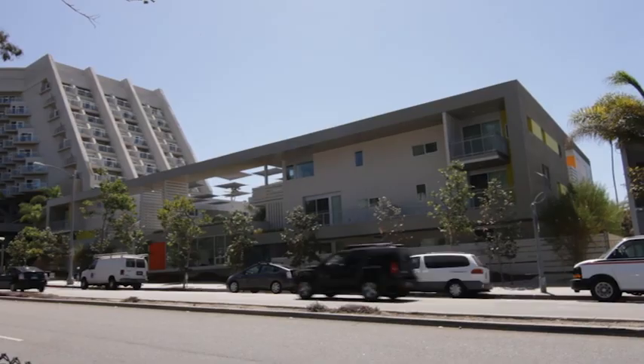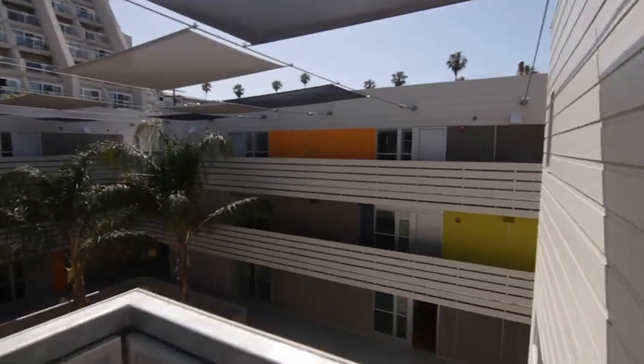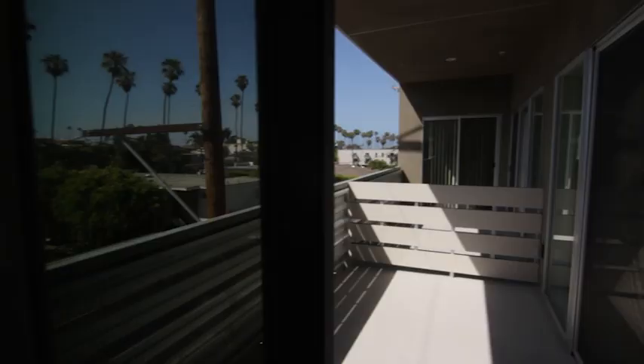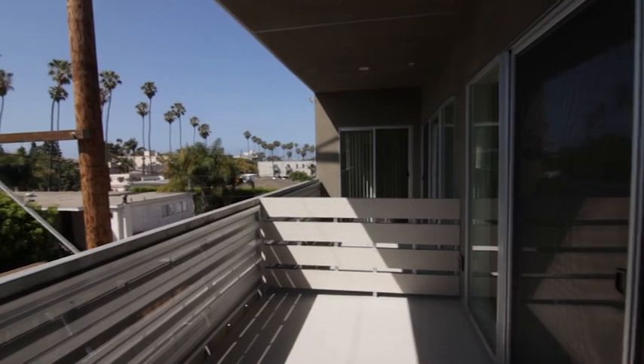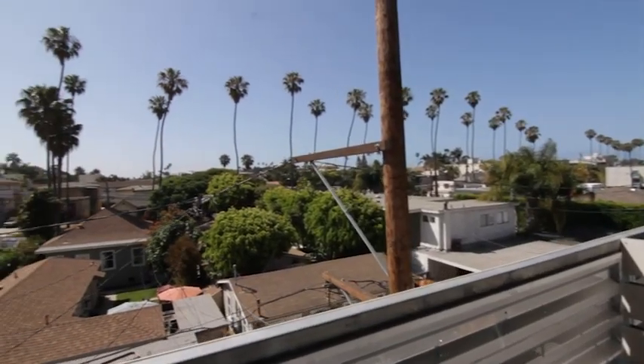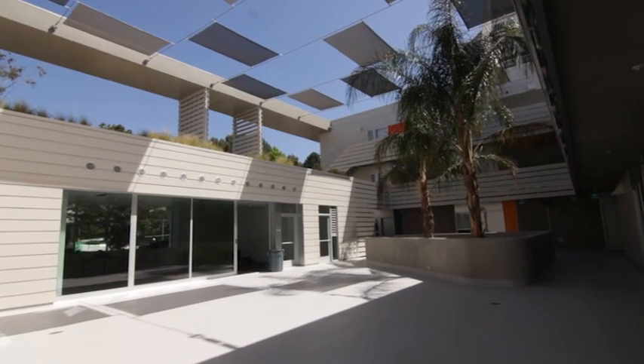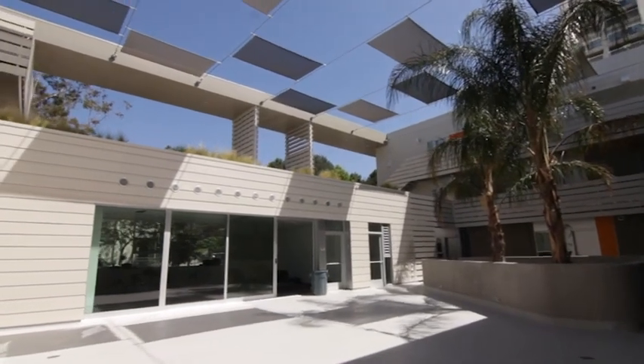In terms of the building form, two things are very important and they're free to everyone — and that is light and air. When we design projects, we start designing in a passive way with the climate, using light and air. It makes the project a better project, improves the quality of life for people who live here, and at the same time it also reduces the energy load. Here in Santa Monica, blocks from the beach, we are lucky to have some of the best air quality around, so open windows and doors work just fine.